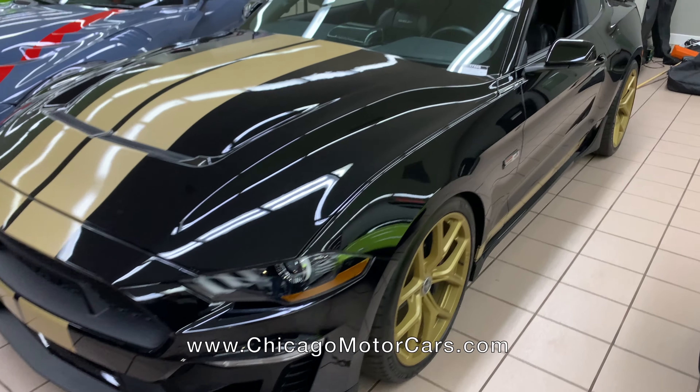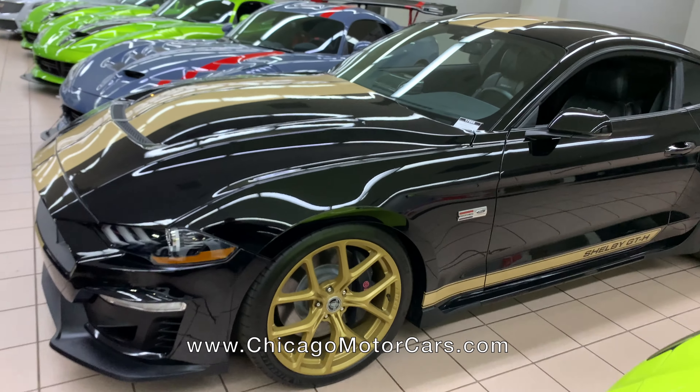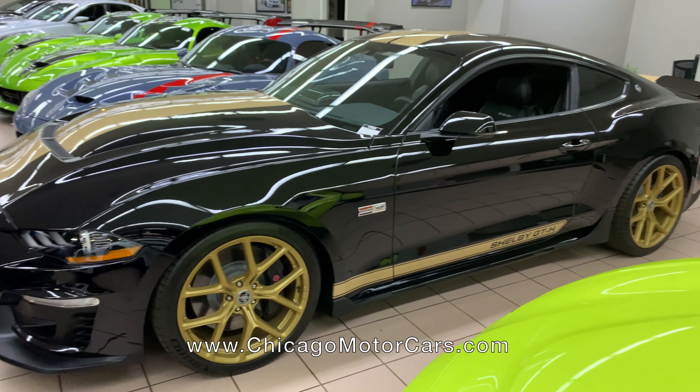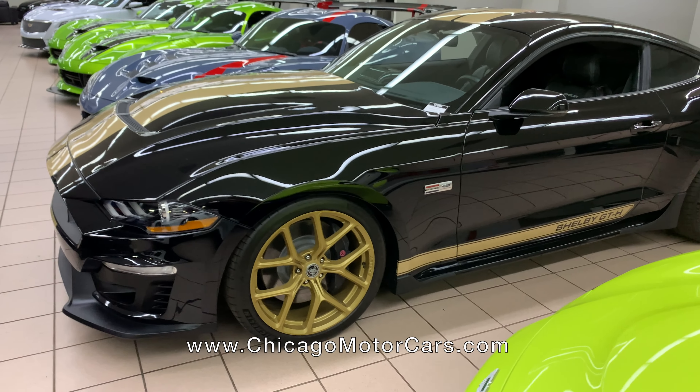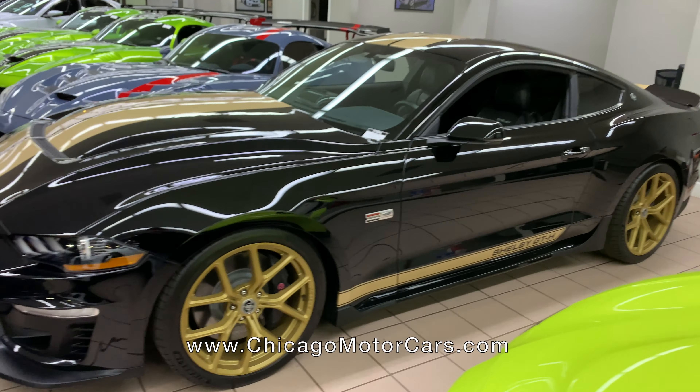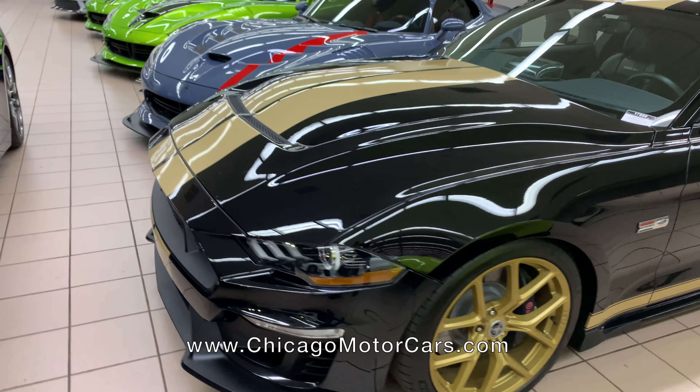This cool piece — Shelby GT-H, which used to mean GT Hertz rental; this time it means GT Heritage. This one is supercharged — I believe it's 700 horsepower, don't quote me on that, I'll have to confirm — but we did just get it in, 4,000 miles, and it is one of the best looking Mustangs I've seen.